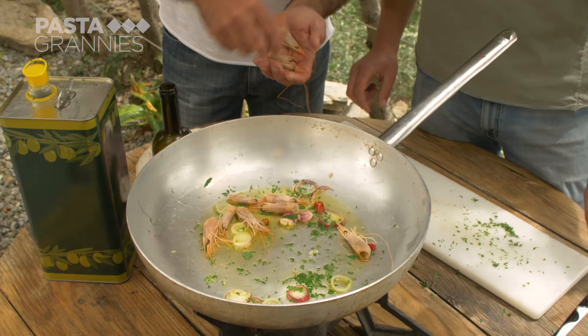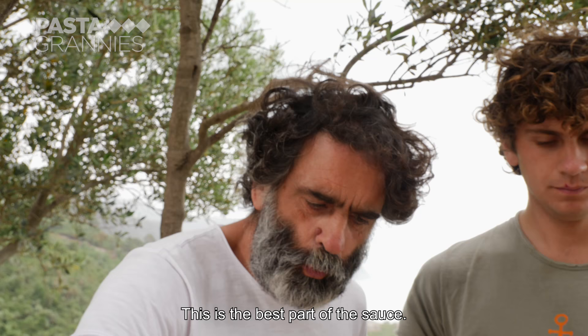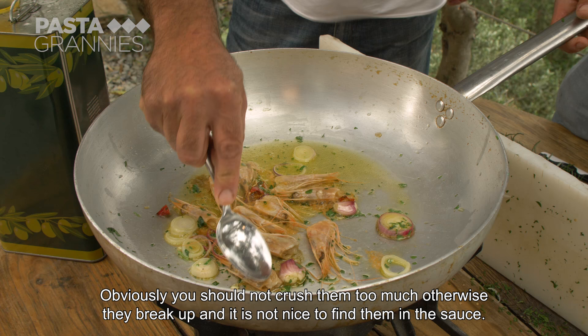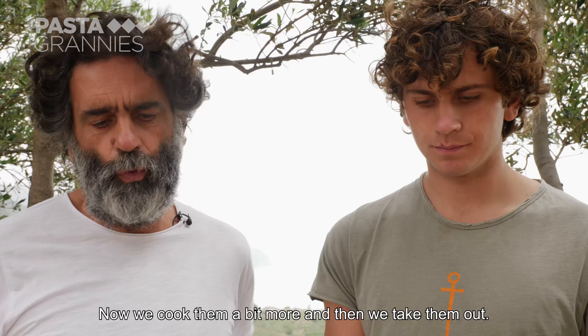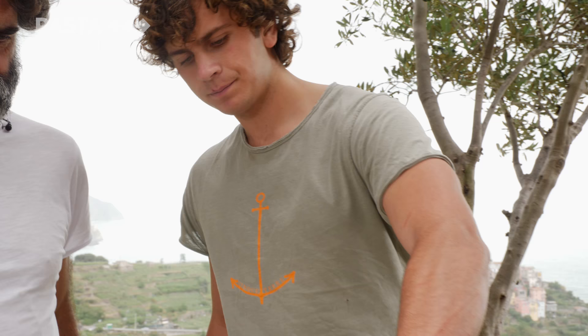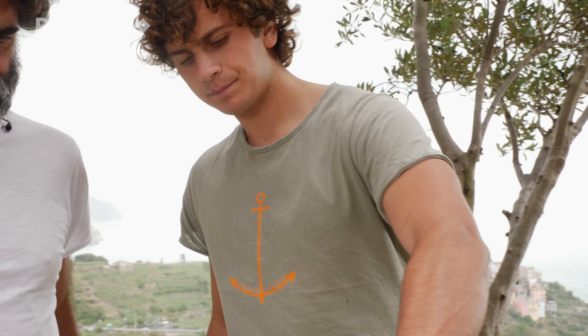Next, they fry and squish the shrimp heads to release their juices. Pietro deglazes with some white wine.